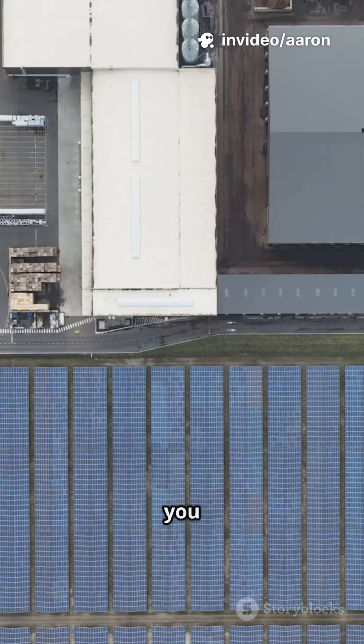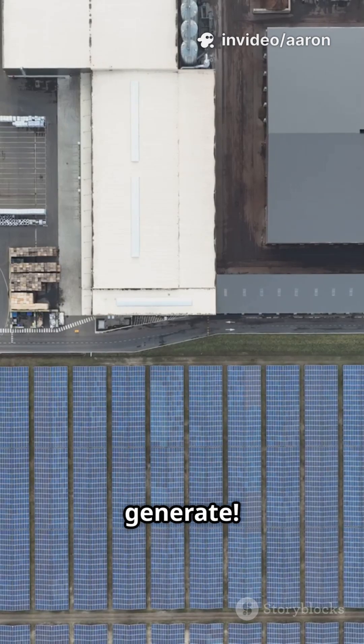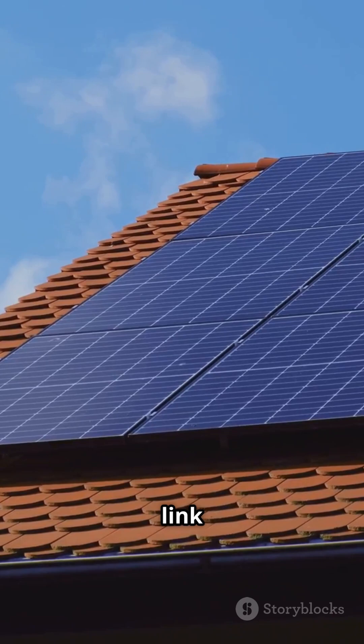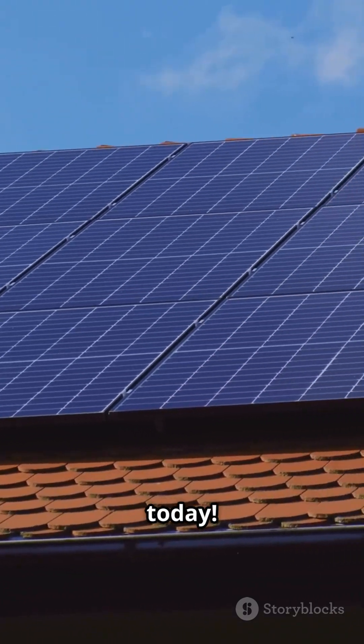And the more panels you have, the more electricity you can generate. Curious to see if solar is right for you? Tap the link to learn more and start your journey toward clean energy today.